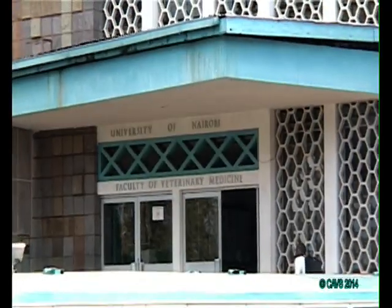From the principal's desk to the lecturers, the games tutor, the captains, and the students, everyone is happy about what is happening in the college.